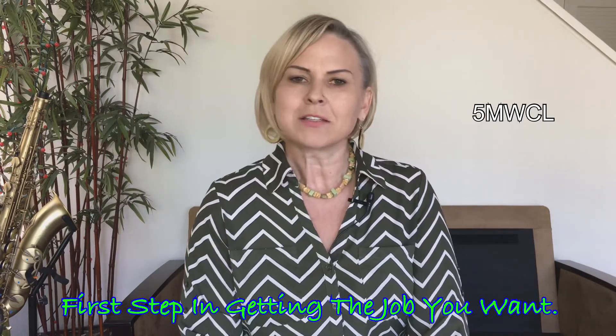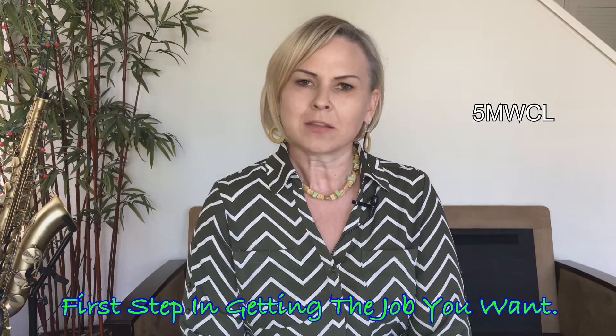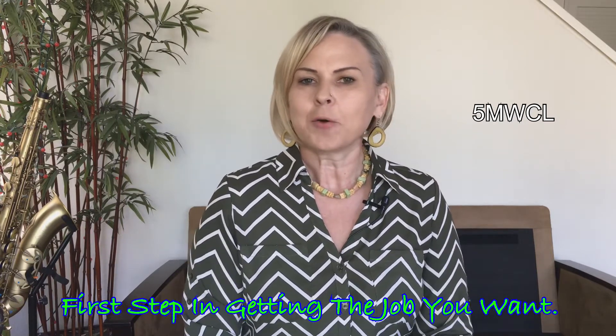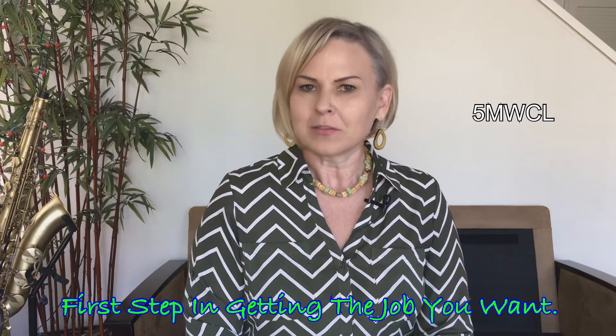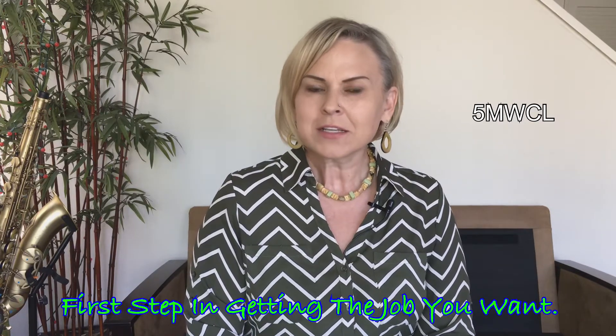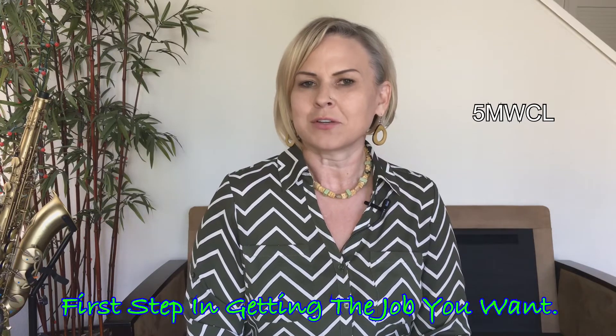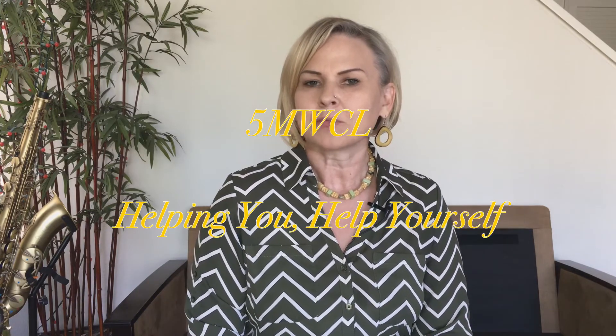Those are my tips on the resume and I'm really excited to bring them to you. I hope that this helps you get the job that you're looking for, and that you have a great experience job hunting and a wonderful week. Thank you for tuning in to Five Minutes with Karla Lewis.